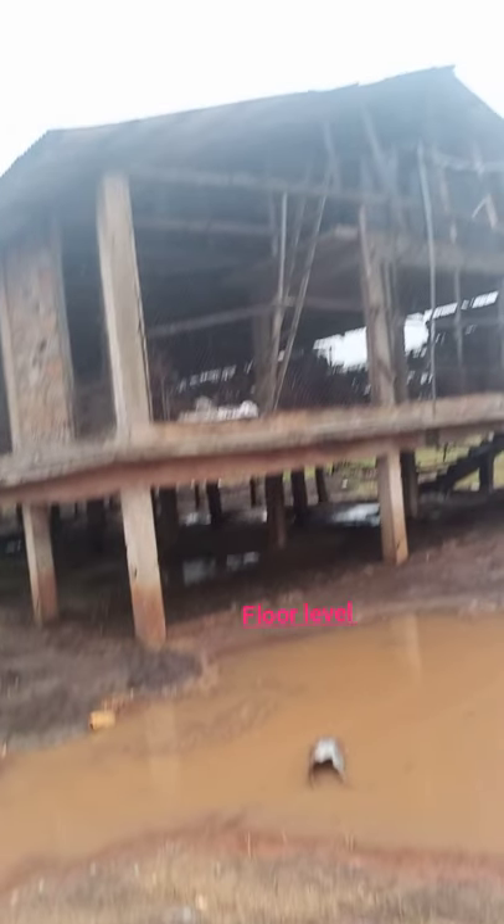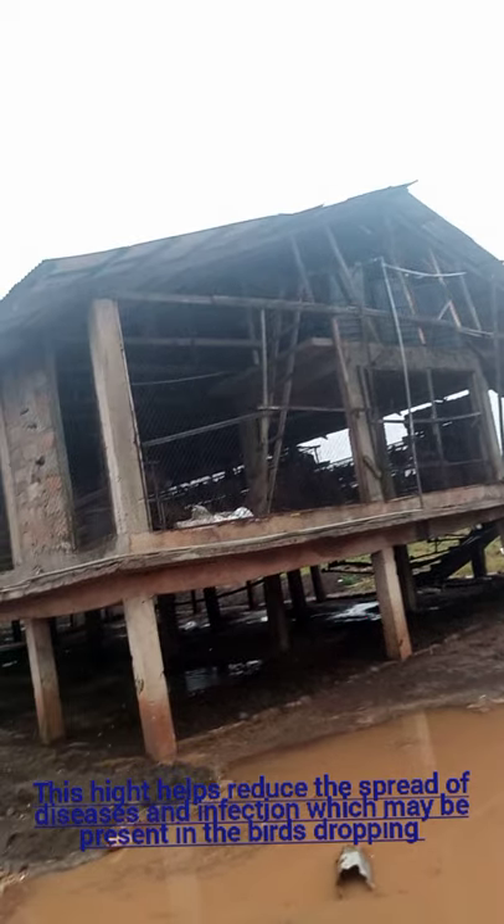The poultry housing is built in two levels: the floor level where the feces or bird droppings fall into, and the upper level where the birds are kept in a battery cage system which has three segments.